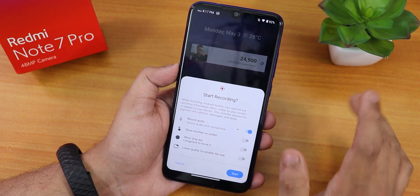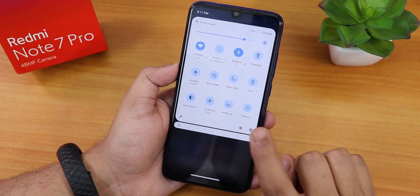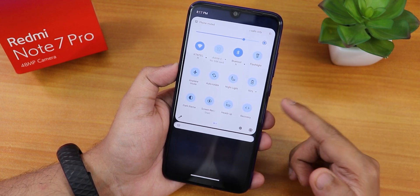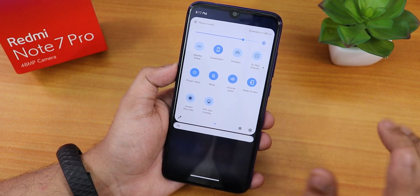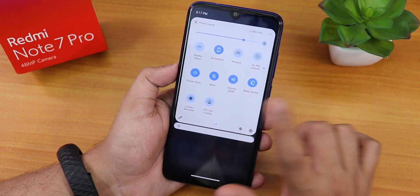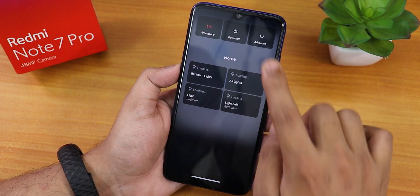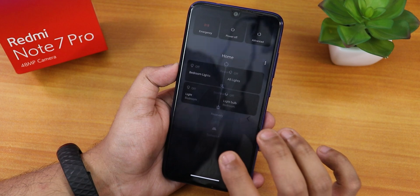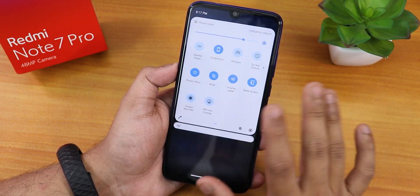We have the Android 11 screen recorder that lets you record device audio and microphone audio simultaneously. There's also a heads up disabling or enabling toggle, and a reboot toggle — you can tap and hold it to go directly into recovery without touching the power button. We also have screenshot, hotspot, do not disturb, and a power menu toggle for advanced reboot or Google Smart Home controls.